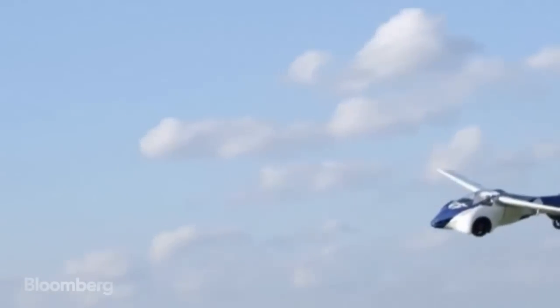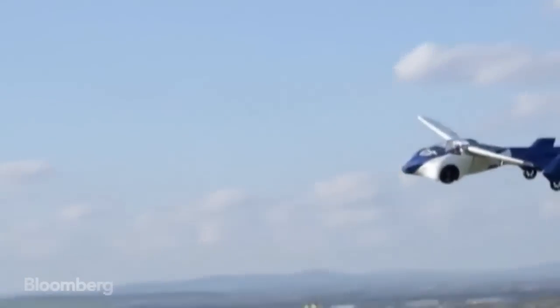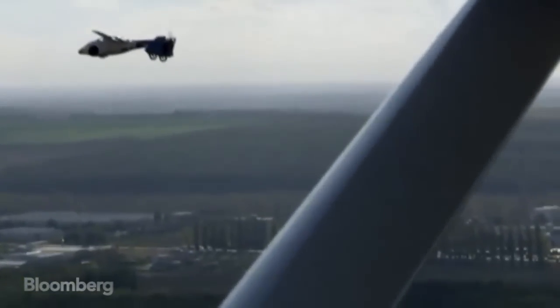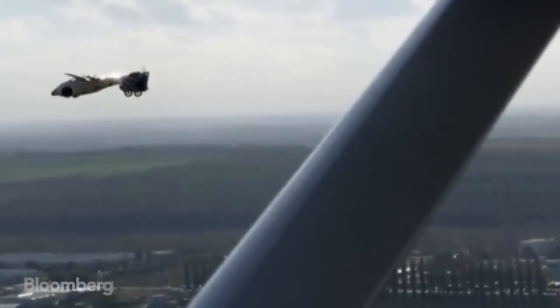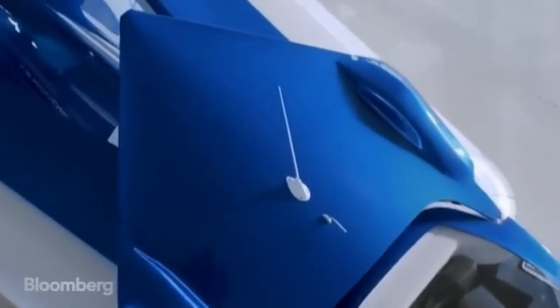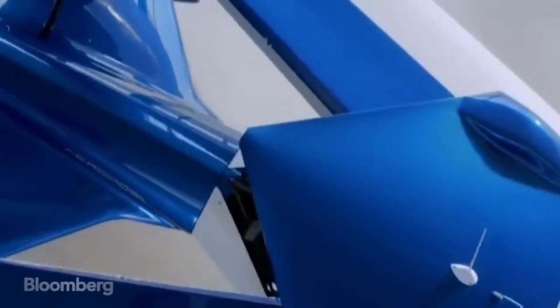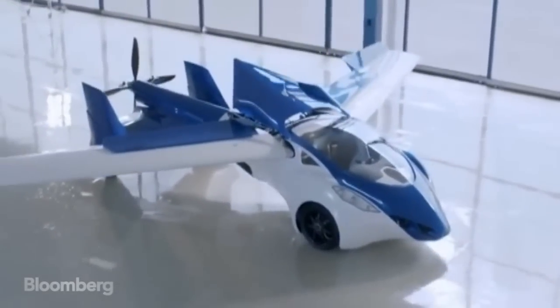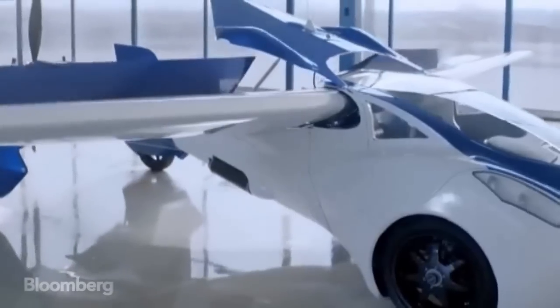The prototype couldn't fly in Austria this week due to aviation rules. But those behind it have identified China, Australia and the Middle East as potential first markets. And while you can still only imagine owning the prototype, the designers hope to start manufacturing them in the next couple of years. Estimated price? Just over $280,000.